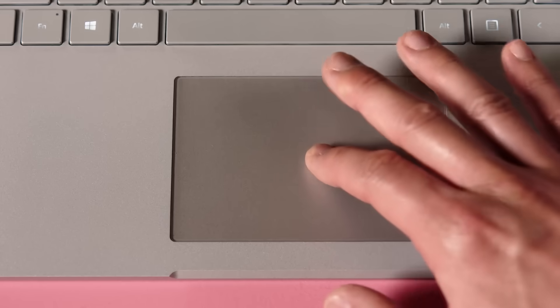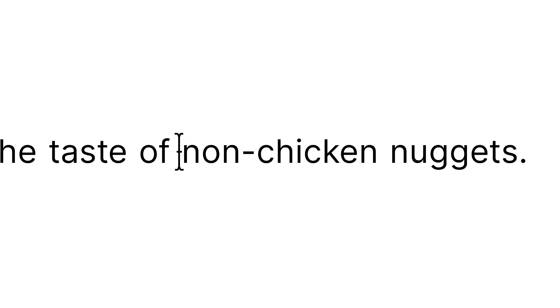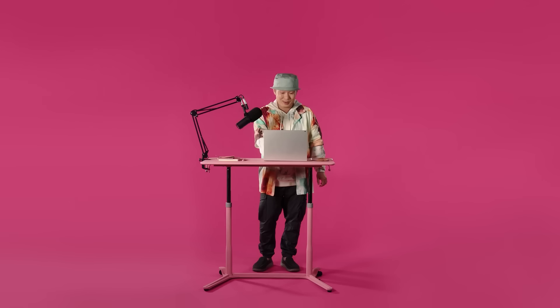It will also make a perfect digital replica of anyone's voice in the video, so if they said the wrong thing while recording, you can simply type in what they meant to say and the AI will fix the mistake. For example, a line like 'they're made to emulate the taste of non-chicken nuggets' can be corrected to 'they're made to emulate the taste of vegan nuggets' automatically.